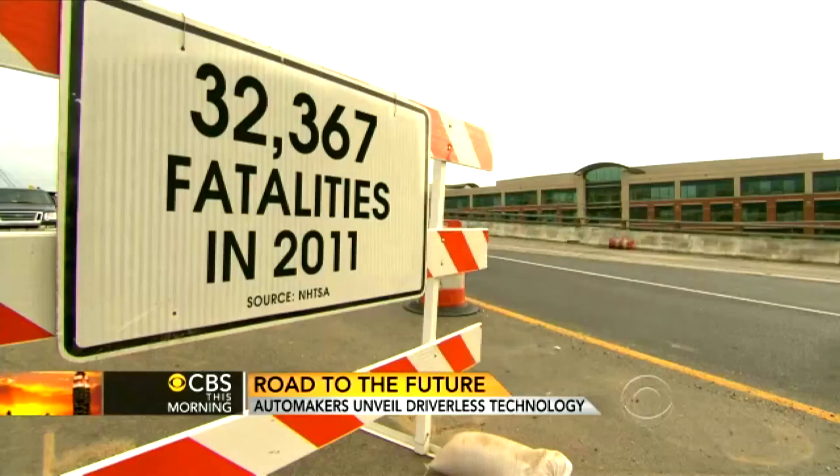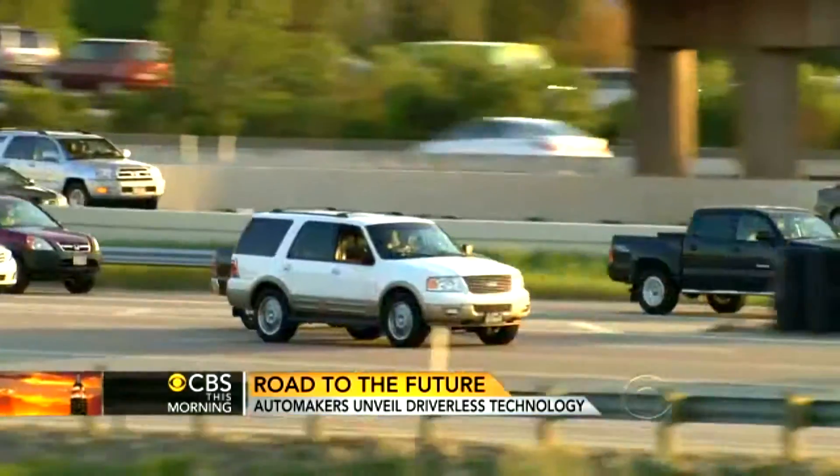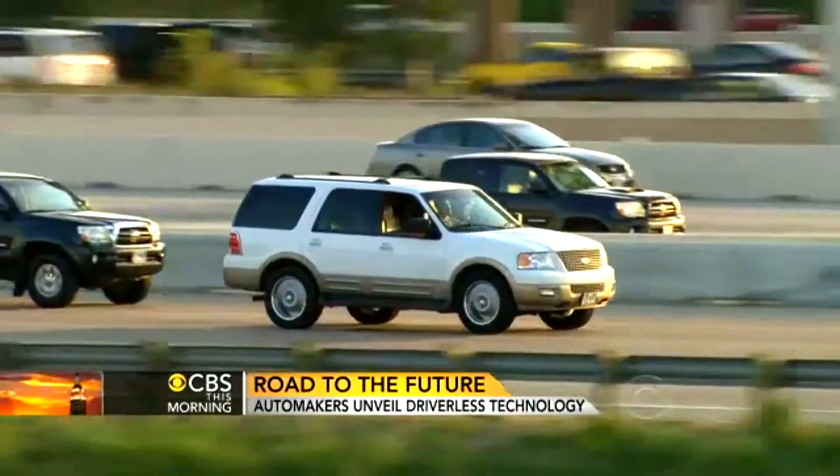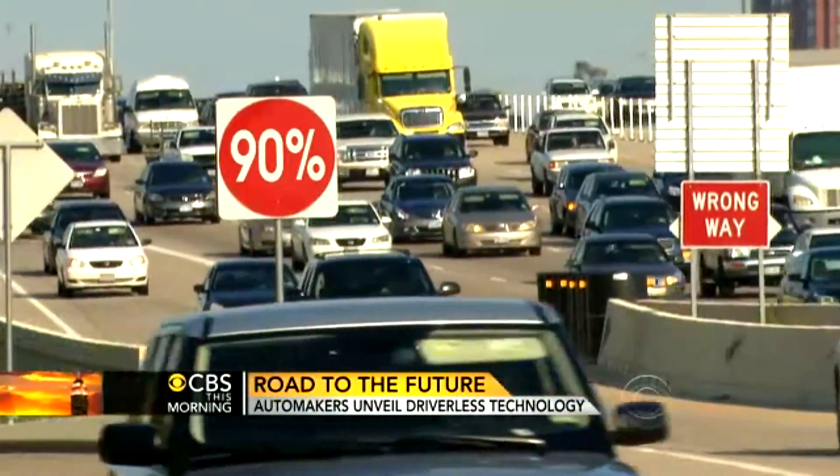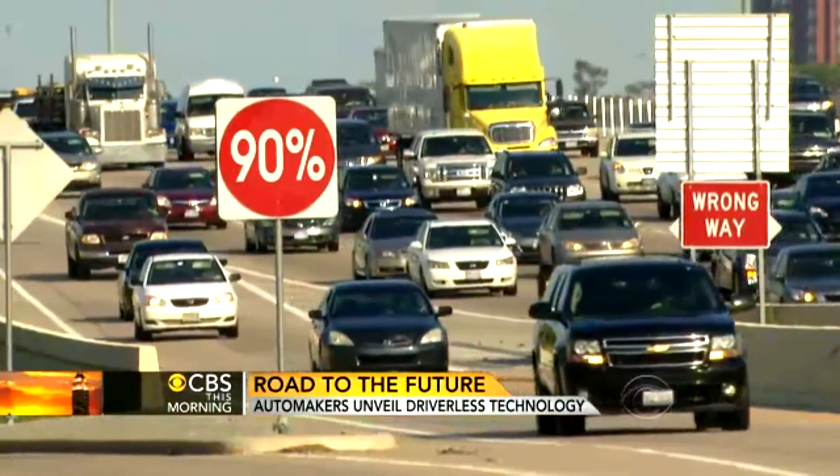It would be a very substantial savings for the consumer. With less than 33,000 fatalities in 2011, traffic-related deaths have declined to their lowest point since 1949. But today, over 90 percent of auto accidents are caused by driver error.